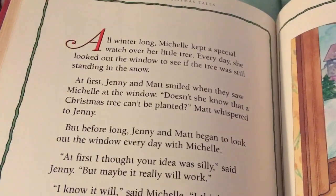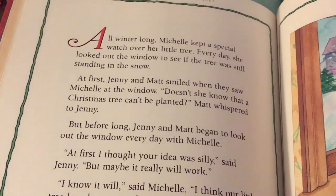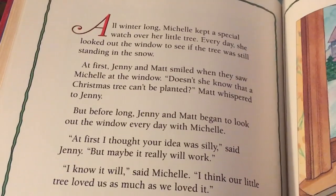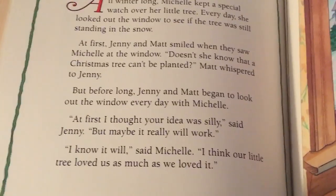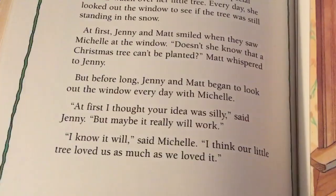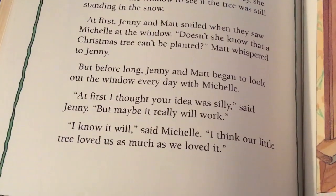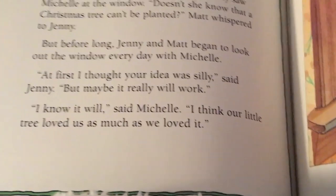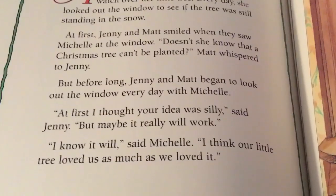The next morning was Christmas. When the family got up, the little tree was as beautiful as ever. Santa had filled all their stockings and left a present under the tree. 'Look at this doll house — and it even has furniture inside!' cried Jenny. 'This train engine is great, I can't wait to try it out,' said Matt. And Michelle squeaked, 'What a beautiful doll Santa has left for me — I think I'll name her Sally.' The little tree seemed to smile and say, 'I'm proud to be your special Christmas tree.'